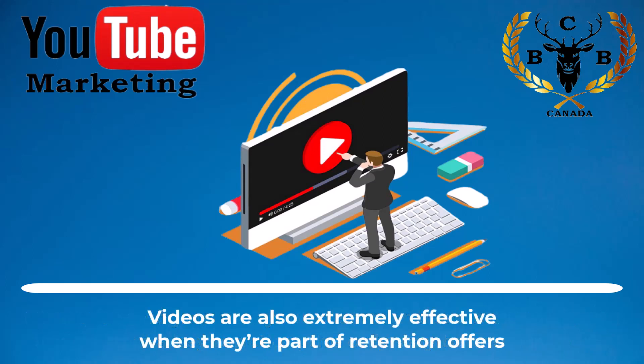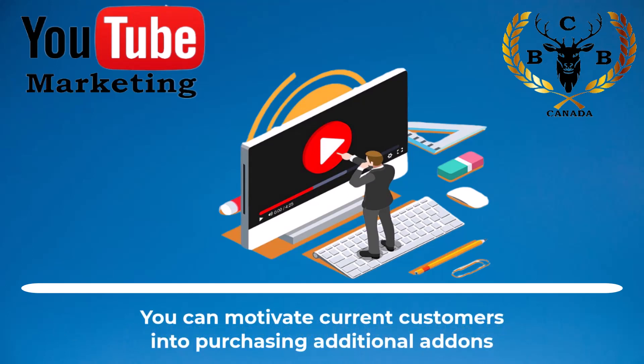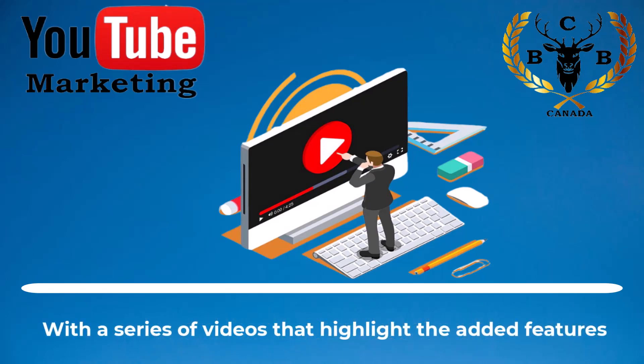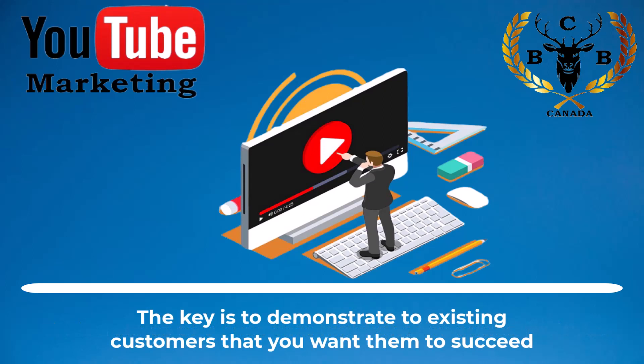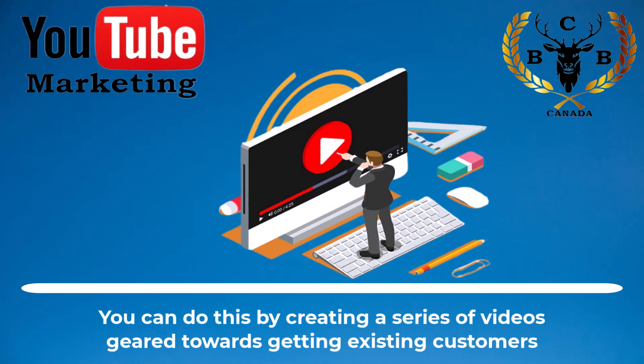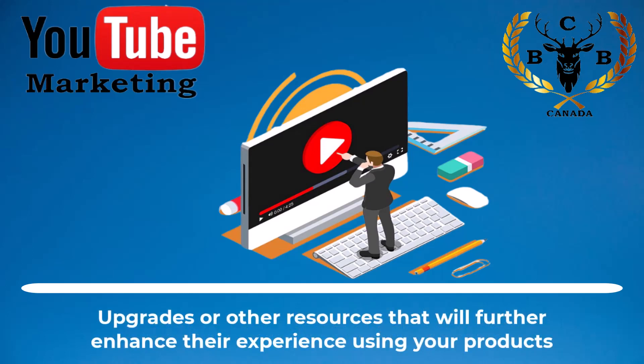Videos are also extremely effective when they're part of retention offers. If your product is one that includes optional upgrades, you can motivate current customers into purchasing additional add-ons with a series of videos that highlight the added features. The key is to demonstrate to existing customers that you want them to succeed while also continuing to bring new revenue into your business. You can do this by creating a series of videos geared towards getting existing customers excited about any available add-ons, upgrades, or other resources that will further enhance their experience using your products.